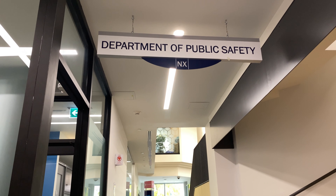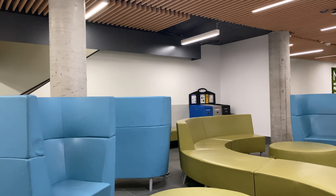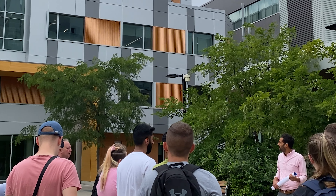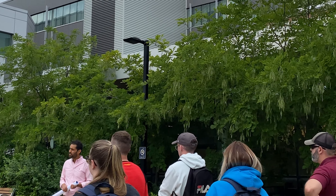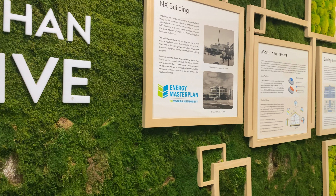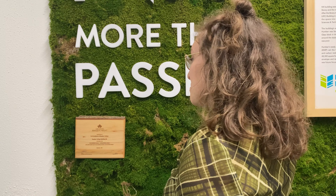Nowadays, the building hosts the public safety department, sleek study and meeting spaces, and is a mandatory stop for many groups that visit the campus, either in person or virtually. As you can see behind me, we have a beautiful moss panel with key information about the retrofit project, so anybody who walks by can learn about the building's excellence.